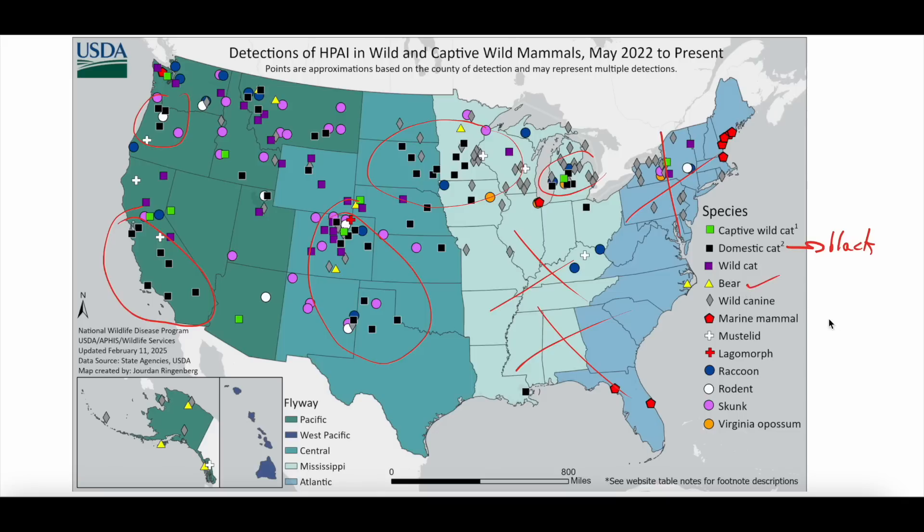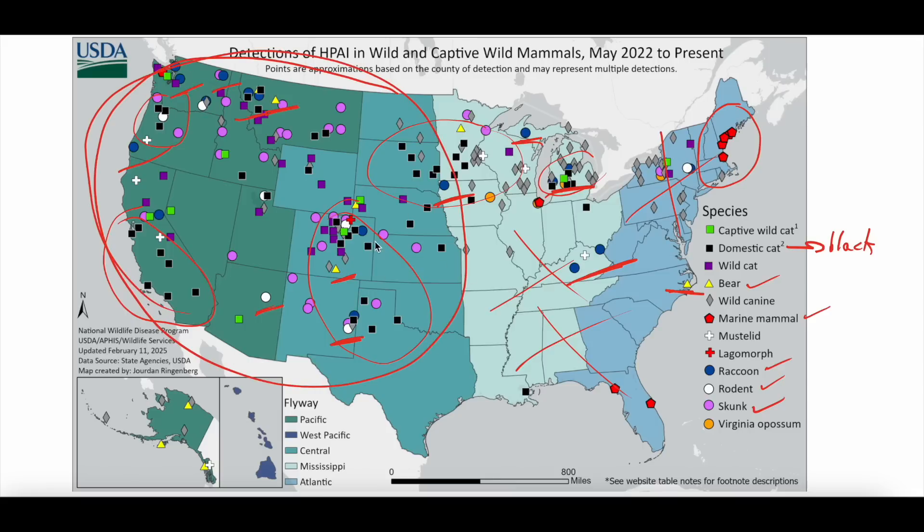Bears are represented by the yellow triangle — you can see one here and one on the East Coast. Marine mammals show up a lot in the Northeast. Raccoons and rodents are blue and white respectively — you can see lots of raccoons in the Pacific Northwest as blue circles, some in the Southern and Northern Midwest. We've also been seeing it in skunks, which is the pink circle — you can see a ton of those in the West, Northwest, and middle of the country.